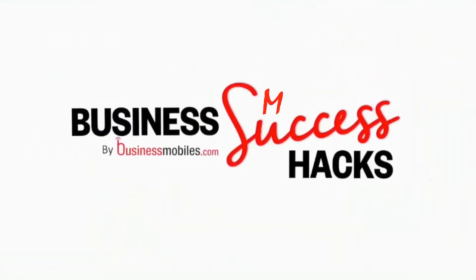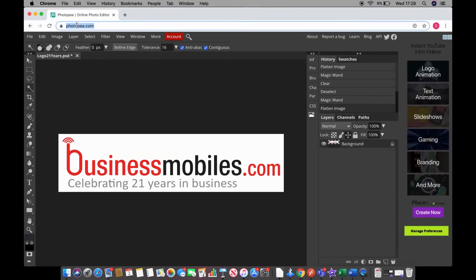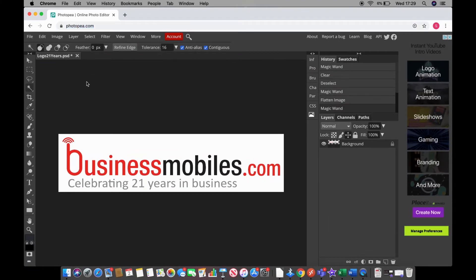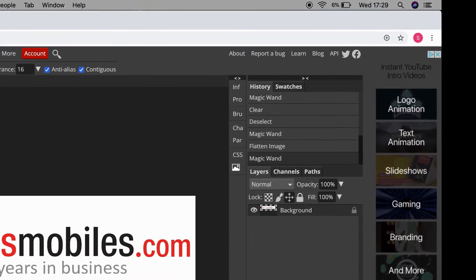So I'll show you how it works. If you go to photopea.com, this is the website that will come up. Straight away, you'll recognize it looks very similar to Photoshop. On the left-hand side you have all of your tools, and on the right-hand side you have your layers.